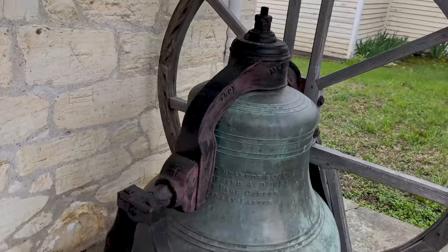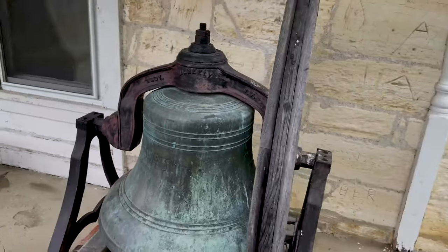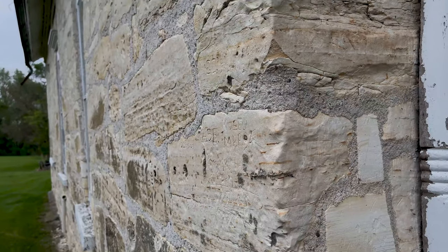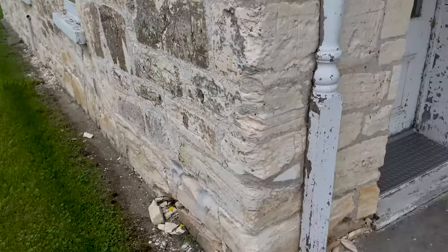Look at this beautiful bell here. If I can get inside I will — like I said, I have to make an appointment. Just to give you an idea what they mean by chalkstone, this is the chalkstone used to build this facility, and you can see how it crumbles over time.